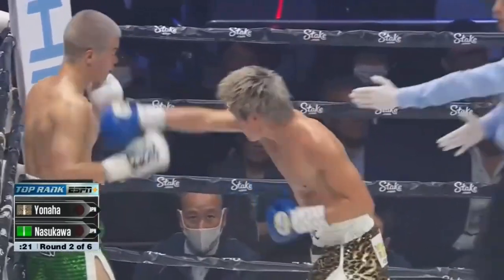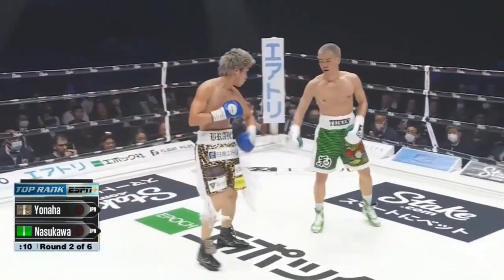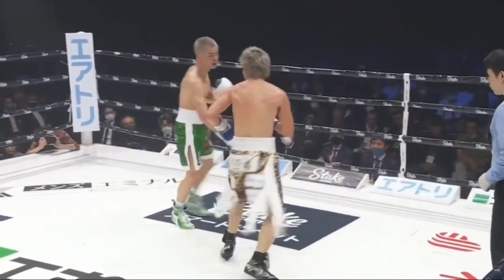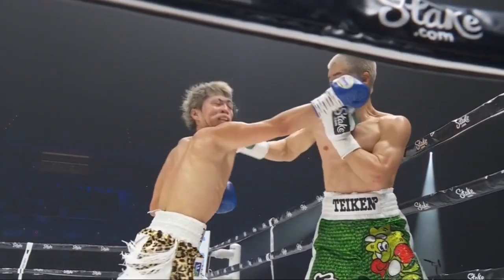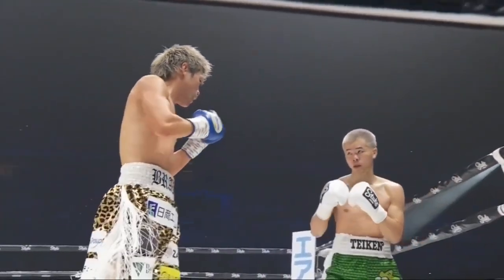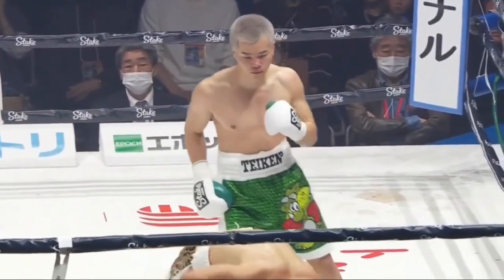Yonaha gets to the body but eats some leather. There's a little warning from the referee. Final seconds. Nice counter right hook. Make them miss, make them pay.